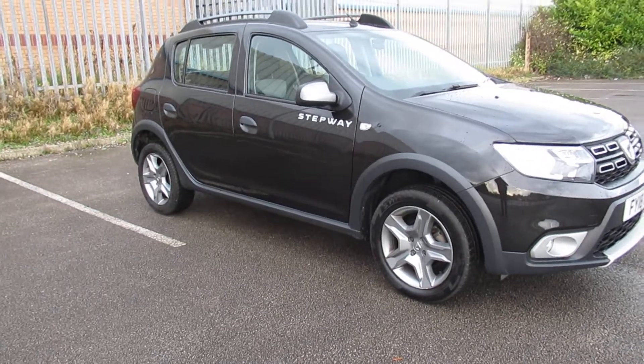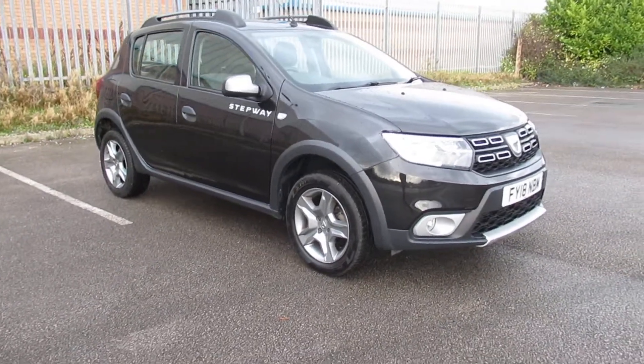Hello and welcome to Pentecostal Road. Today we have this 18-plate Dacia Sandero Stepway.